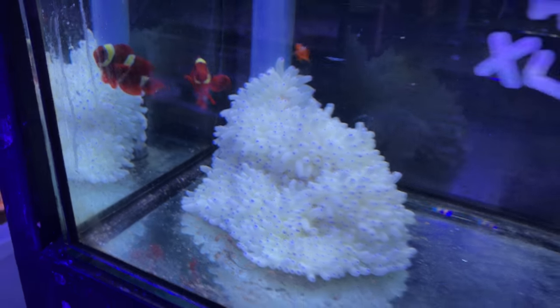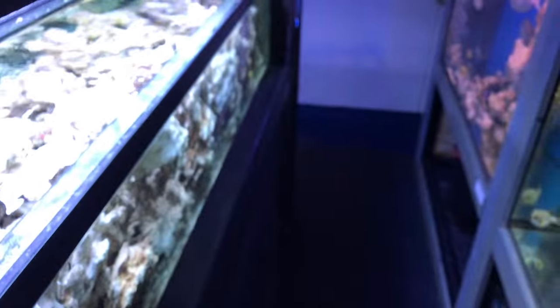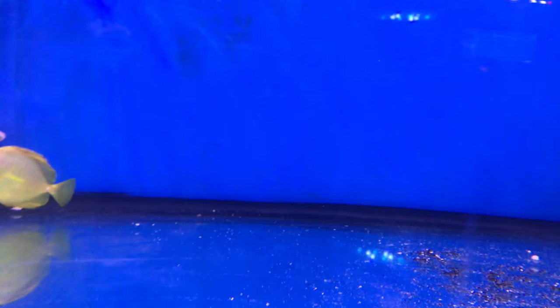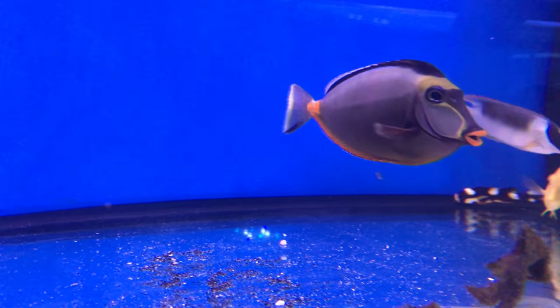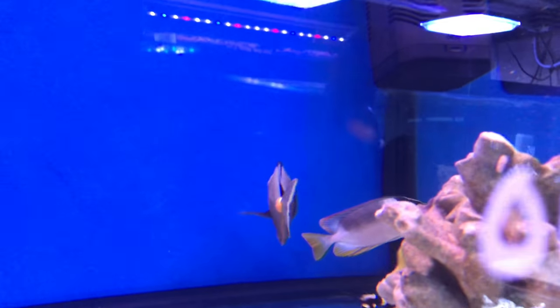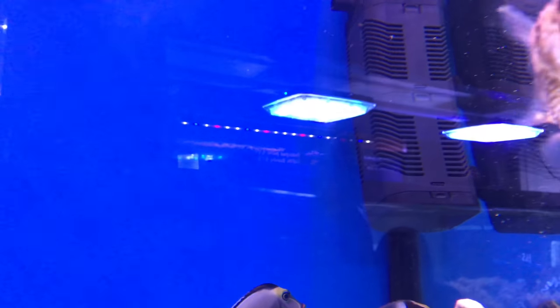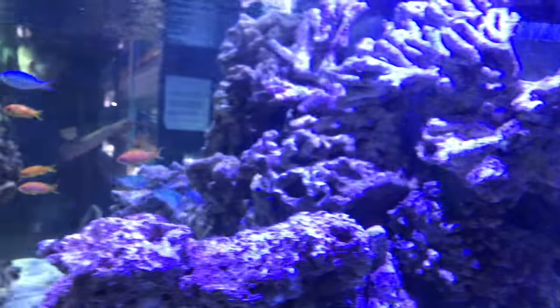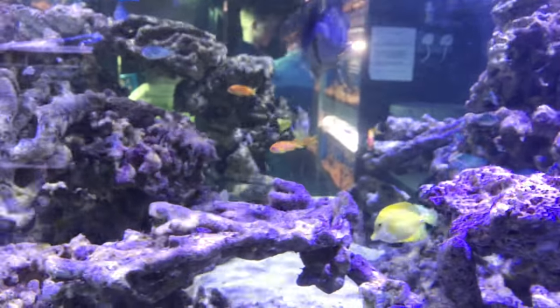Anemone, a big one. Boxface, Trigger, Tang, Nassau, Papa, Entheus.